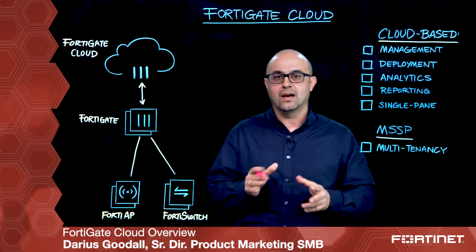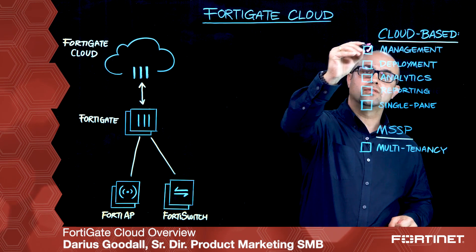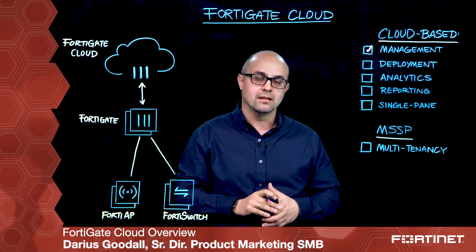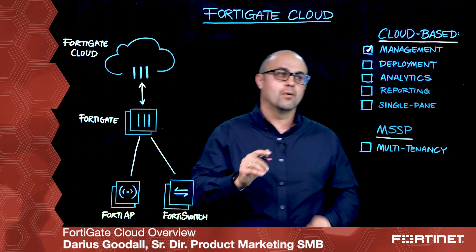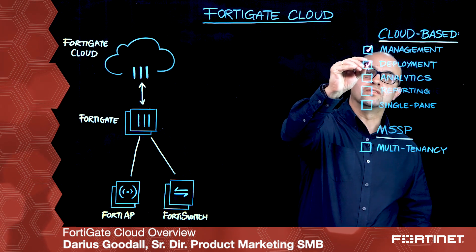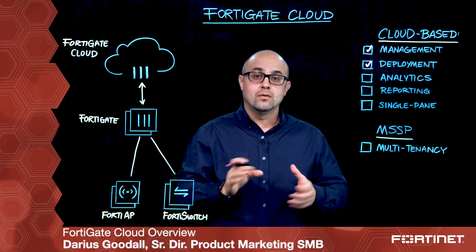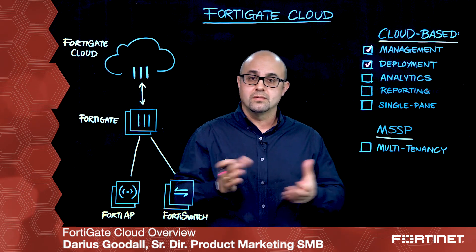Now FortiGate Cloud is a powerful cloud management interface that allows you to deploy, configure, manage and maintain your firewalls very easily. Deployment is accomplished using zero-touch provisioning for a single firewall, or using FortiDeploy to deploy multiple firewalls using templates.